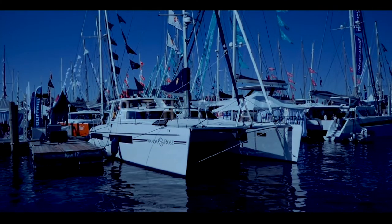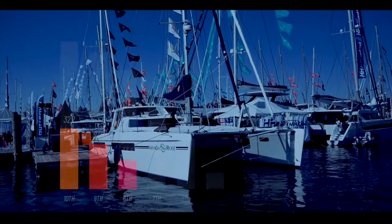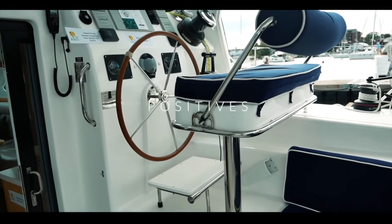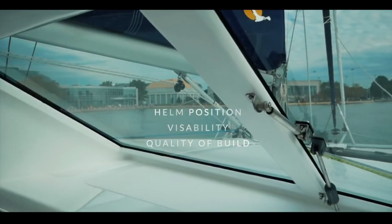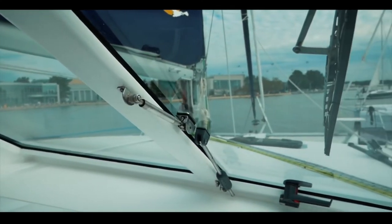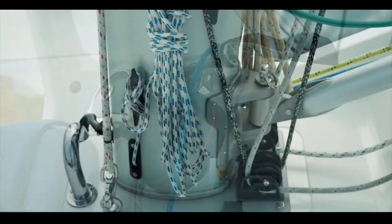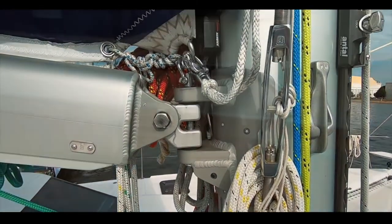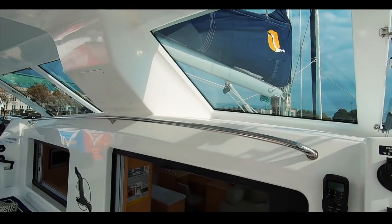In eighth place is the Saint Francis 50 catamaran. We really love this boat, and you did too — a score of 33.6 was well deserved. The helm is amazing with 360-degree visibility, well protected, and fantastic on passage. The quality of build is apparent throughout, from the running gear and standing rigging to the interior. This is a semi-custom build, over-engineered and thought out for the sailor — handholds galore, with safe movement around the boat at sea.